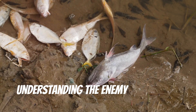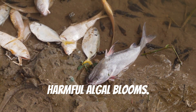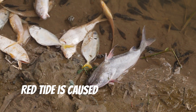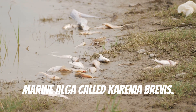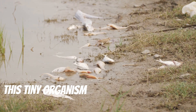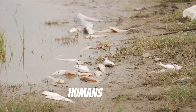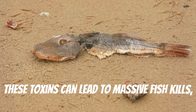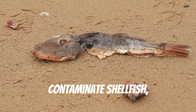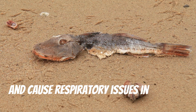Understanding the enemy: red tide and harmful algal blooms. Red tide is caused by a microscopic marine alga called Karenia brevis. This tiny organism produces potent toxins that are harmful to marine animals and humans alike. These toxins can lead to massive fish kills, contaminate shellfish, and cause respiratory issues in humans.